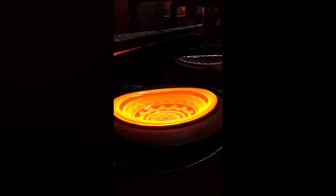Crafting glassware is truly an art form. In just a few moments, the molten mass transformed into an incredibly beautiful plate.